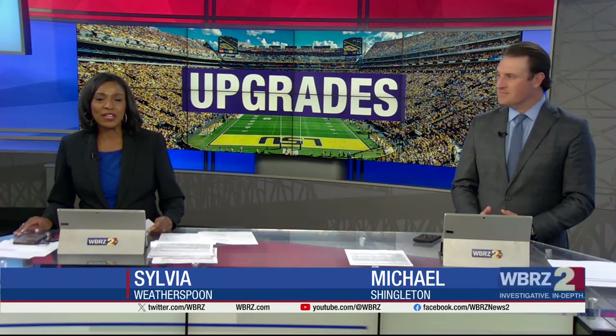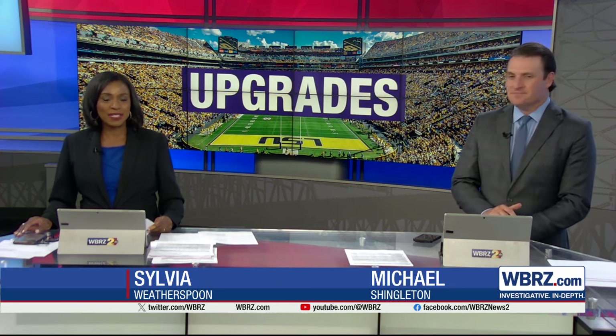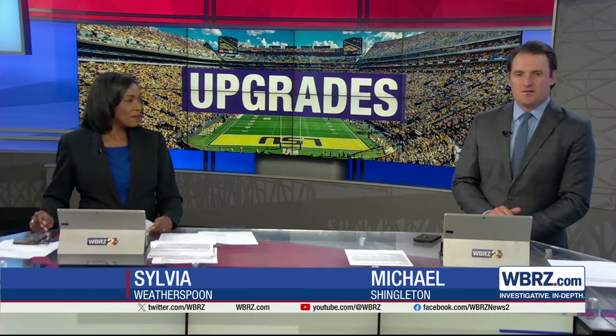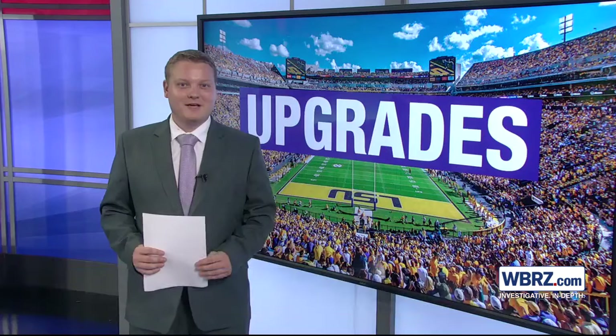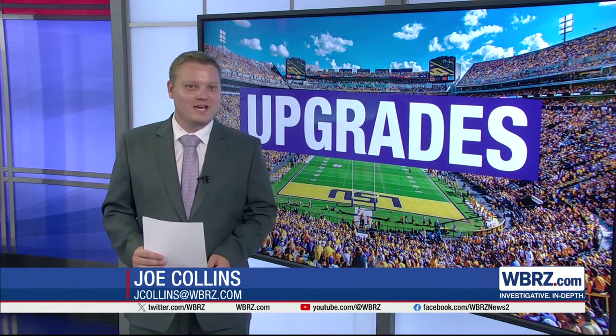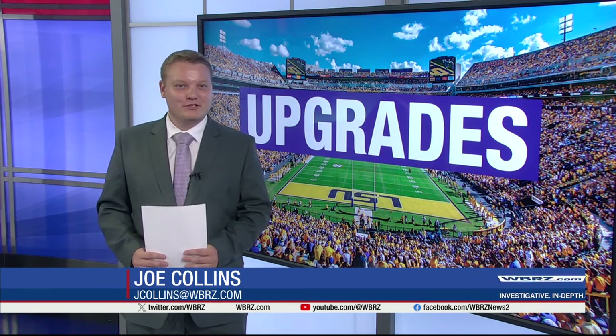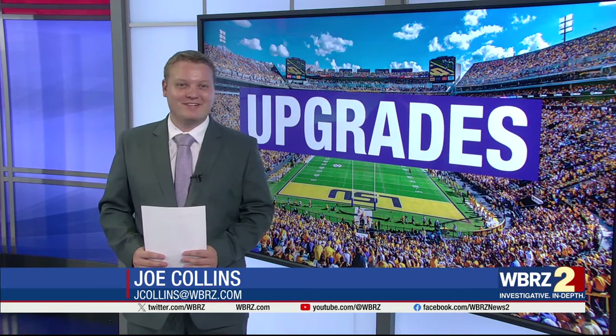Tiger Stadium is celebrating 100 years this season with some new upgrades to enhance game day experience. NewsU's Joe Collins here to tell us more about these features. Michael Sevier, we're just 58 days away from the Tigers' first home game inside Death Valley against Nichols State. LSU says these new features will make for an entirely new experience for fans.